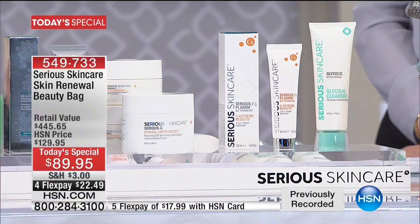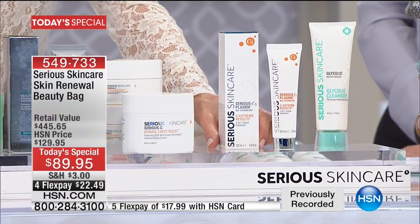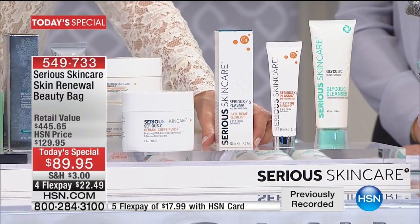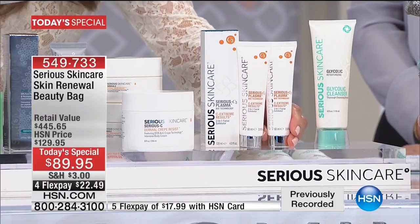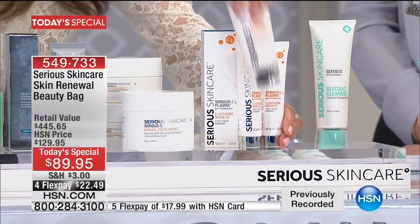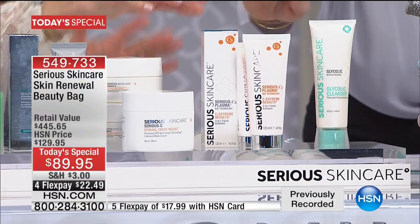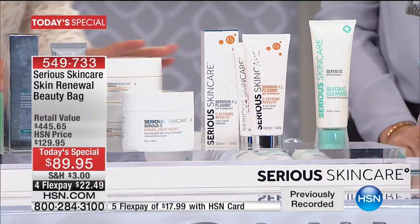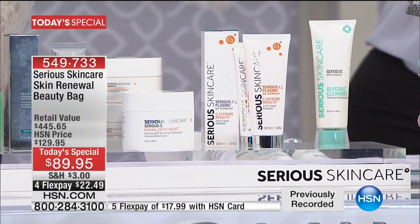We also just talked about vitamin C and six vitamin C esters with our new plasma. Our C-Extreme results is a full size, and we made it into one simple easy step now. We're not giving you the full size — we've doubled that, giving you two. That's $80. If you want to resurface your skin with our new vitamin C plasma to brighten your skin, you've got it there.